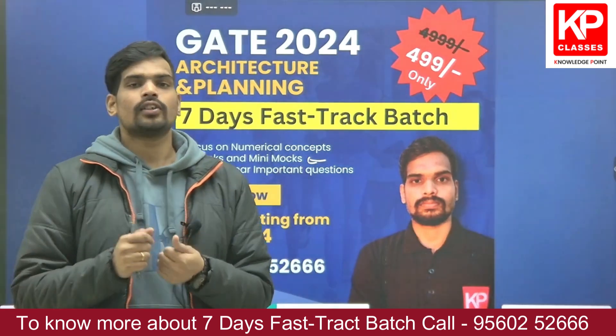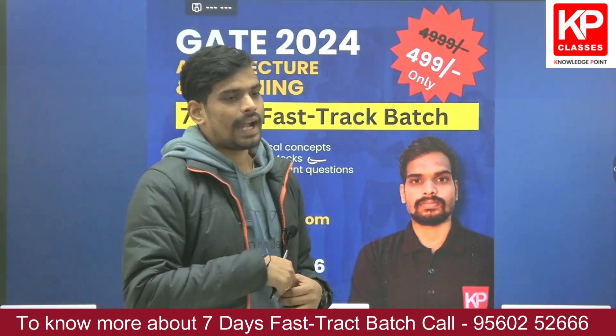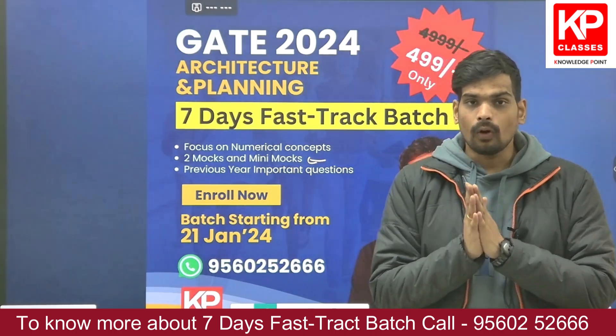If you are interested, you can enroll in this batch using the link in the description of this video. We would be glad to help you with your revision for GATE 2024. All the best!